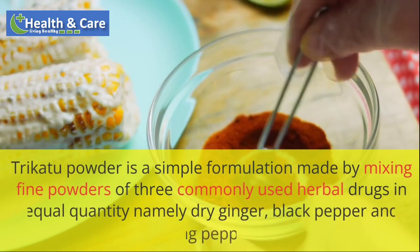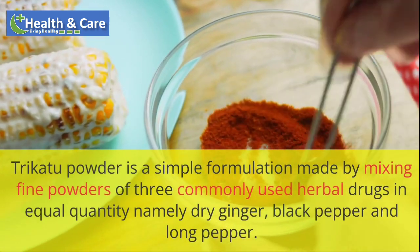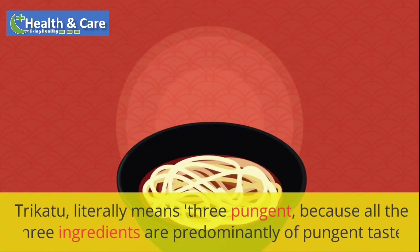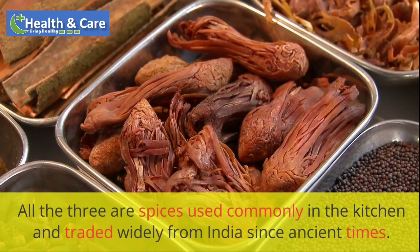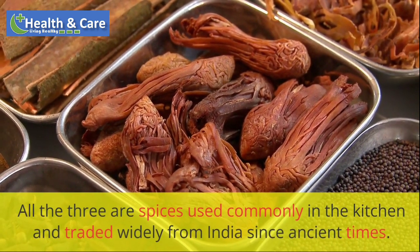Trichotu powder is a simple formulation made by mixing fine powders of three commonly used herbal drugs in equal quantity, namely dry ginger, black pepper and long pepper. Trichotu literally means three pungent, because all three ingredients are predominantly of pungent taste. All three are spices used commonly in the kitchen and traded widely from India since ancient times.